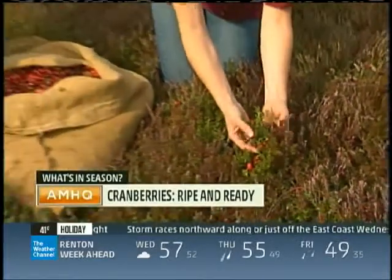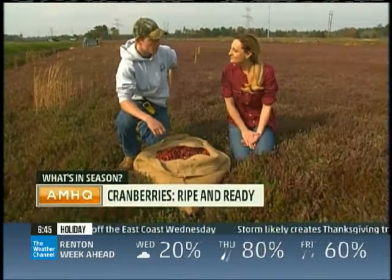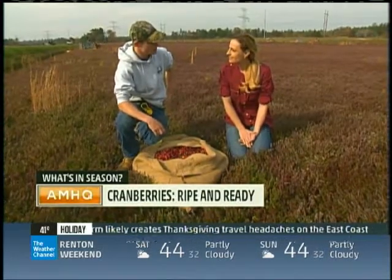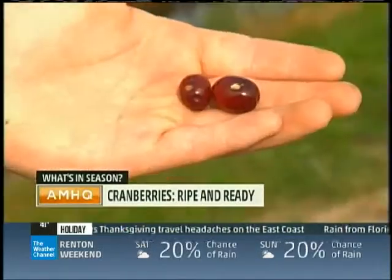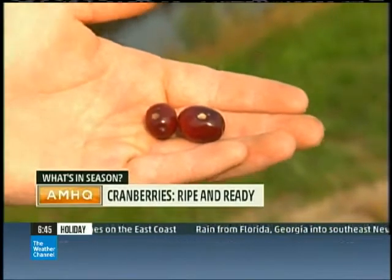This is what the bog looks like when it's not flooded. How did the summer weather actually affect the harvest this year? Not too bad as far as rain and climate, but the biggest thing affecting our crop this year is a hail storm we had. These small bruises show what just a quick hail storm can do to an entire crop of cranberries.